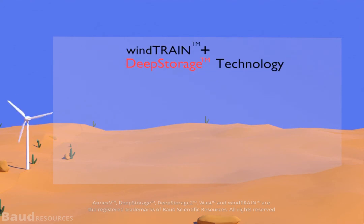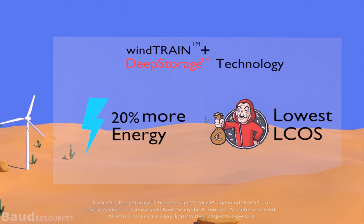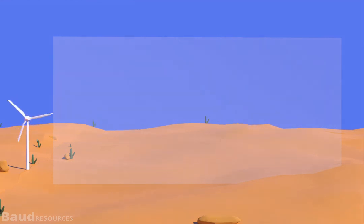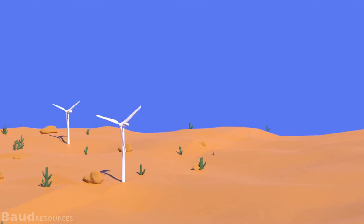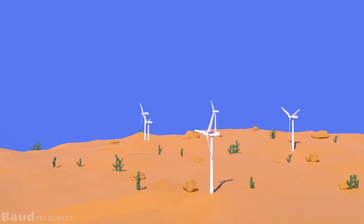Put together, Wind Train and Deep Storage can increase AEP by up to 20 percent while offering the lowest levelized cost of storage for grid-scale storage, unparalleled by other technologies. Wind Train and Deep Storage is a groundbreaking technology in making wind turbines of the future more efficient, reliable, and highly cost-effective.